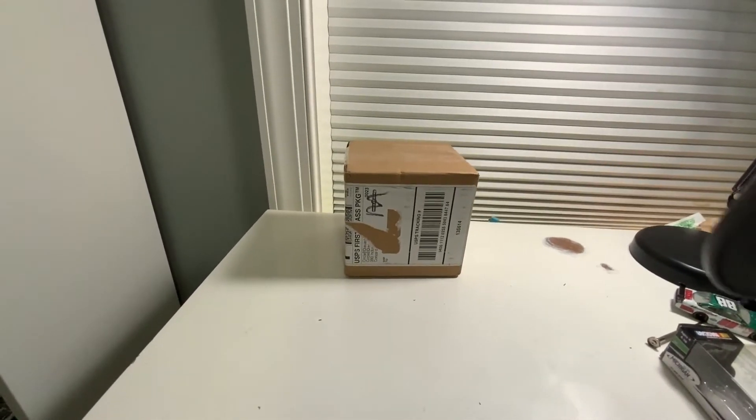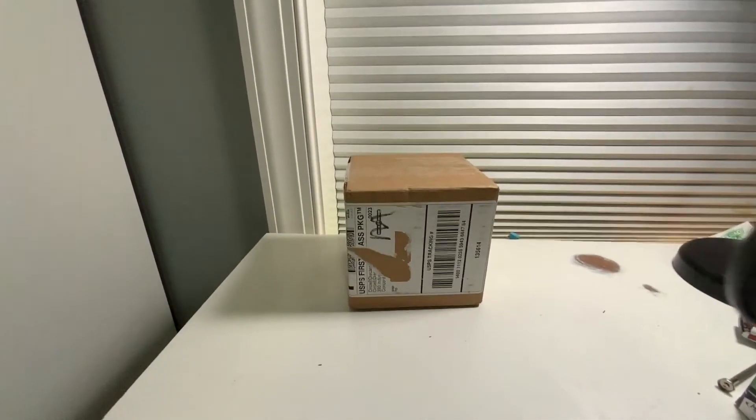Guys, welcome back to another video! Today we have another huge die-cast haul, so let's get right in. I'm going to have to open this package off camera because it doesn't fit in the shot, but that is okay.